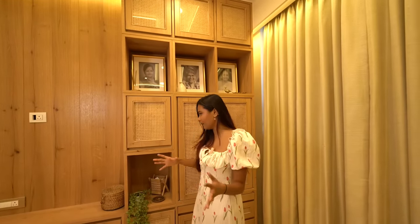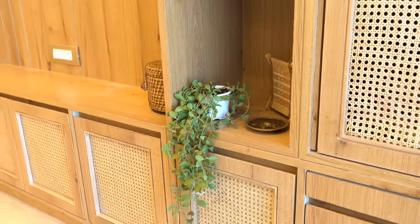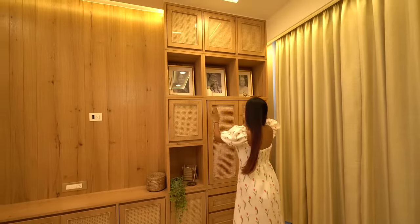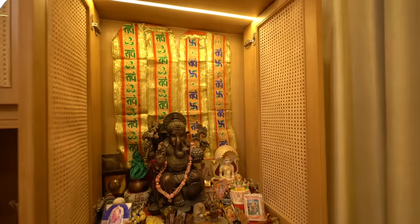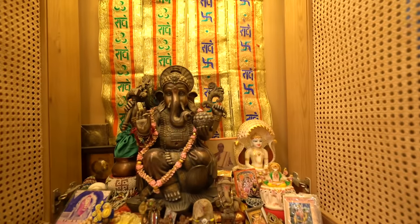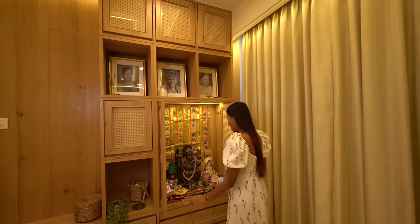We didn't want to put too many decor pieces and clutter it, so we've tried to keep it as minimal as possible. We've added plants here and there — plants just add that liveliness, so we don't mind that. And here we have our mandir. My nana every day in the morning spends a lot of time here, so of course we had to make this beautiful dedicated area.